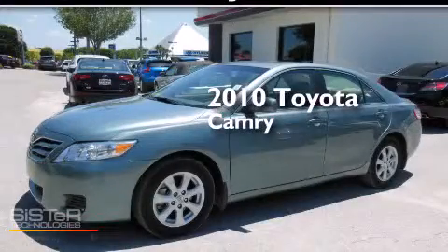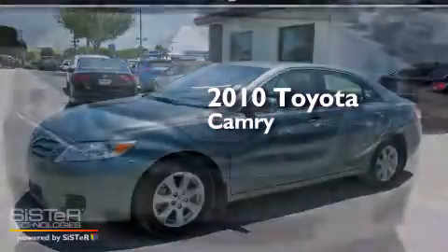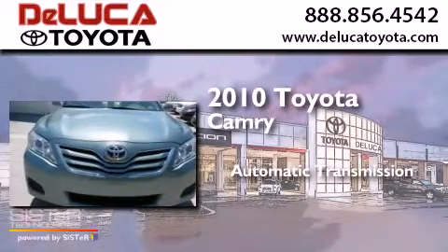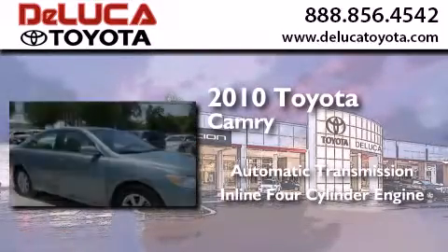This is a 2010 Toyota Camry. This four-door sedan has an automatic transmission and an inline four-cylinder engine.